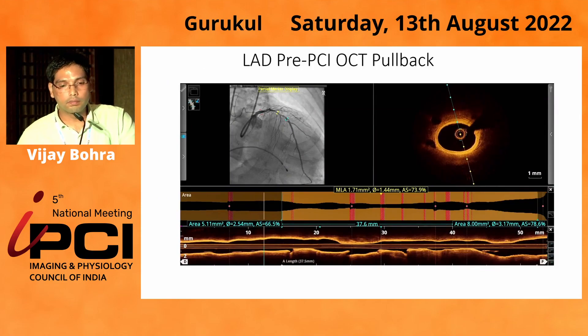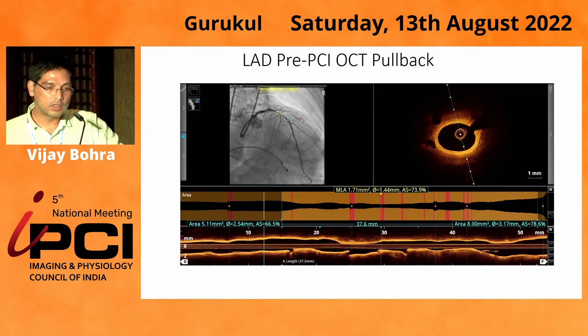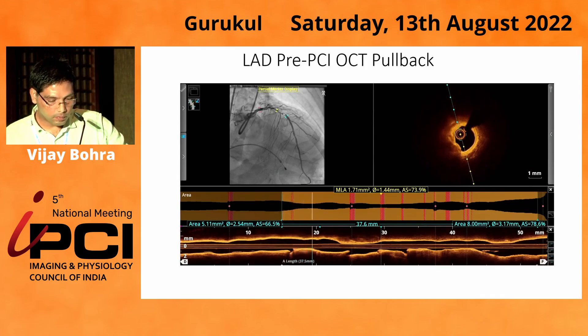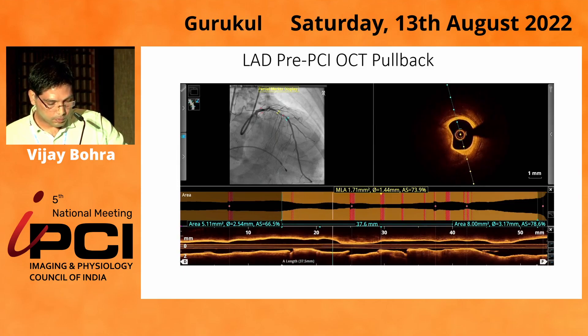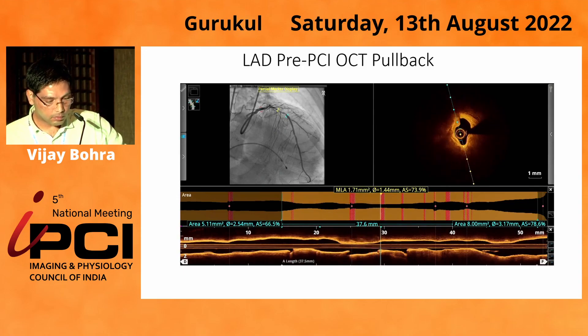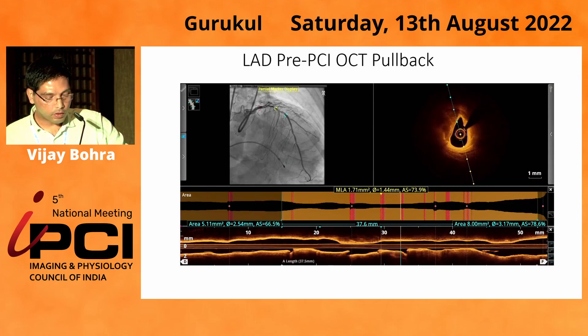Initially, in the presence of calcific triple vessel disease, given that he was an elderly, frail gentleman, we thought CABG would not be a very good option right away. After discussing with the relatives, we decided to first tackle the LAD and then look after the RCA. This is the pre-PCI OCT pullback of the LAD, which showed heavily calcific LAD from almost mid to proximal segment — the calcification being circumferential, deep calcium, more than 500 micrometres and more than 5 mm in length.